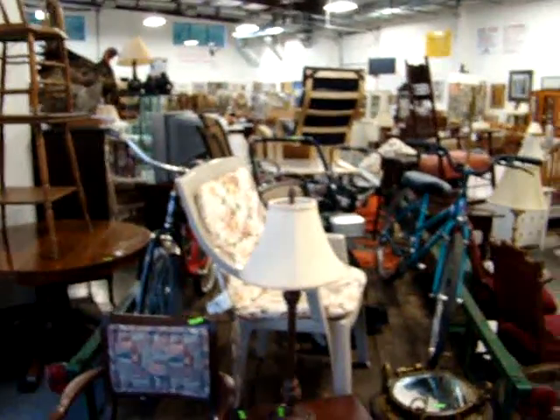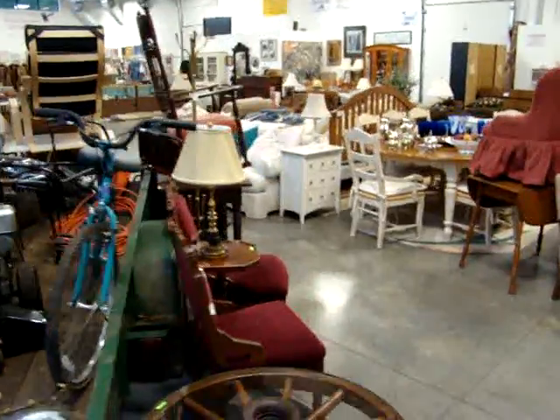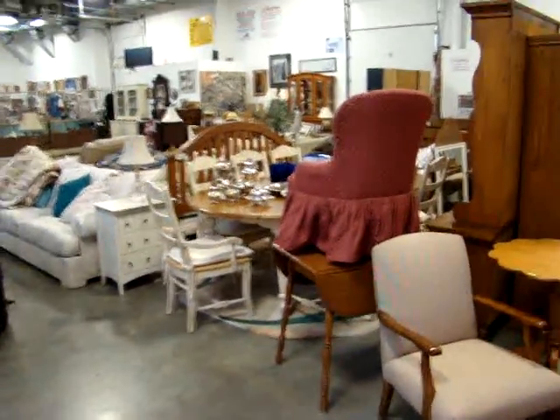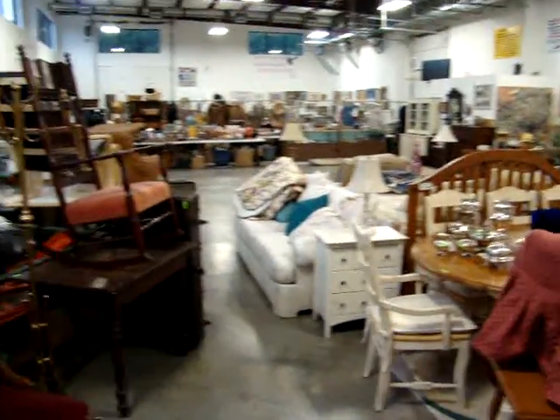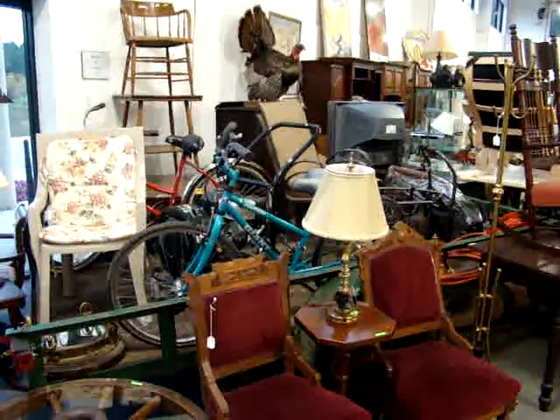Hello and welcome to Dixon's Auction Gallery. The preview you're about to see is for our Wednesday night, October 12, 2011 weekly estate and consignment auction. As you can see, we are packed wall to wall with some fantastic consignments for this auction this week.